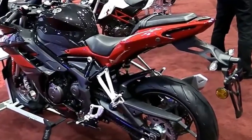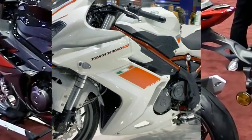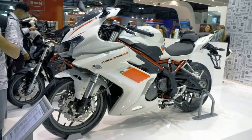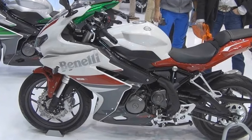Benelli is mostly known for its wild-looking naked motorcycles, but what many don't know is that the company's comeback in the early 2000s was heralded by a full-faired sports bike called the Tornado Tre, which lived on in one form or another till 2014.